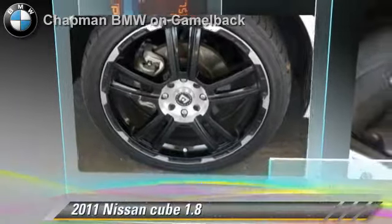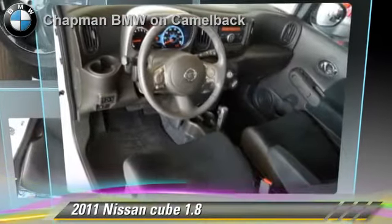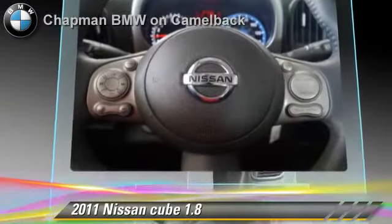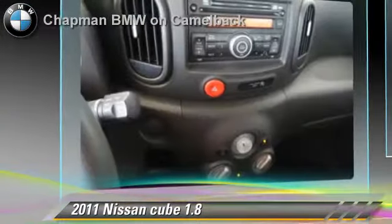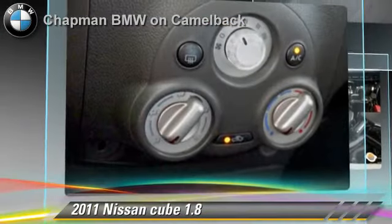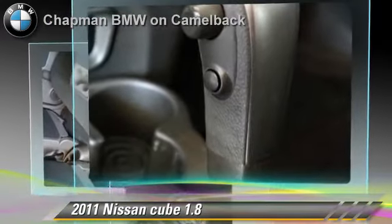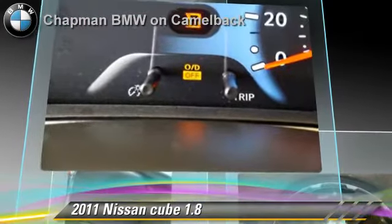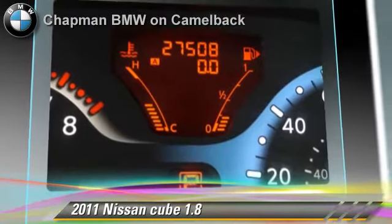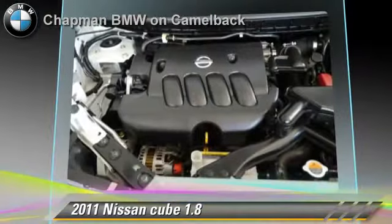Powered by a 1.8-liter four-cylinder engine with a continuously variable transmission, this vehicle, with fewer than 30,000 miles on the odometer, gets up to 32 miles per gallon. This Nissan features front-wheel drive, privacy glass, and a CD player. Safety features include side airbags, traction control, and ABS.